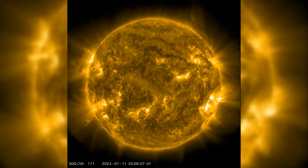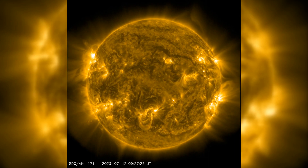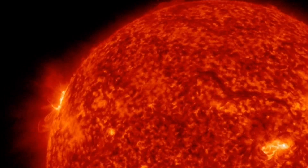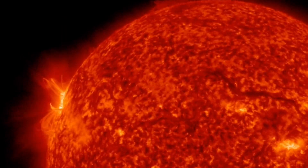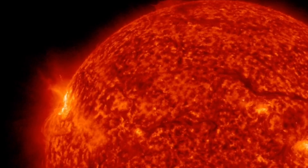Solar activity has been off the charts recently, with an M6.9 flare stealing the spotlight. This powerful burst of energy originated from an active region known as Region 3372. But what exactly does this mean?